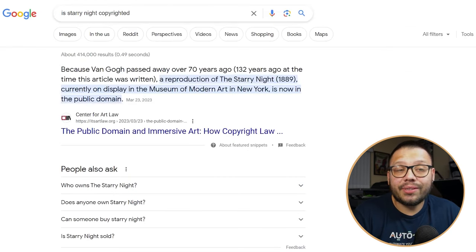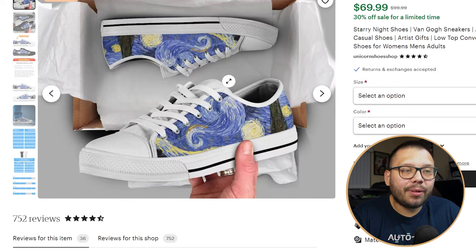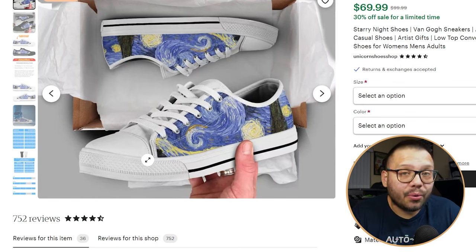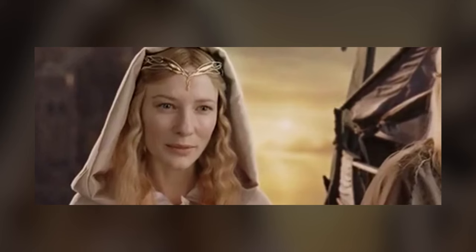This last product is probably one of the cooler ones — one I haven't seen in too many stores or print providers. A lot of people don't offer this, but if you're using AutoDS, you have the option, and I'm talking about shoes. Yes, you can print-on-demand shoes and customize them however you'd like. Just take a look at these — this features Starry Night by Van Gogh, which is public domain, so you're able to sell it. This is what print-on-demand was made for: creating unique items that other people aren't offering. This is your time to let your creativity run loose.